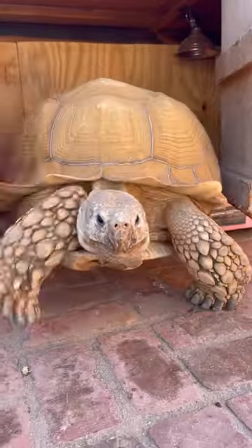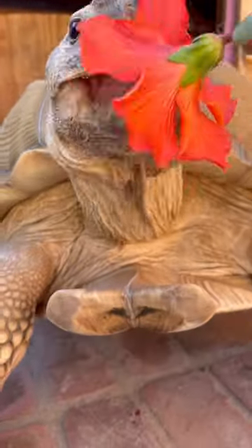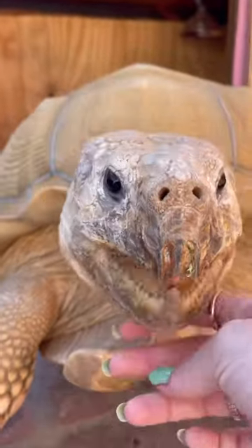We are almost out of the colder months, so Tiptoe should be getting an extra pep in his step soon, but once he saw this flower, he came out very quickly and he was so happy to have it.